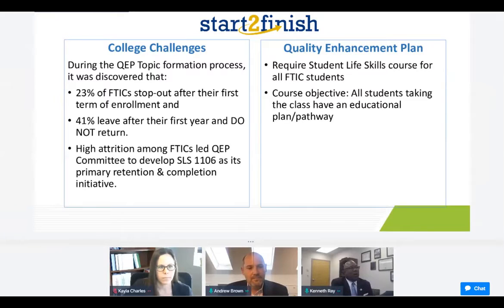In doing so, we saw that it was imperative that students have an educational plan, and if they did have a plan, the likelihood of their success increased tremendously. Therefore, that led to the creation of Hawk GPS.